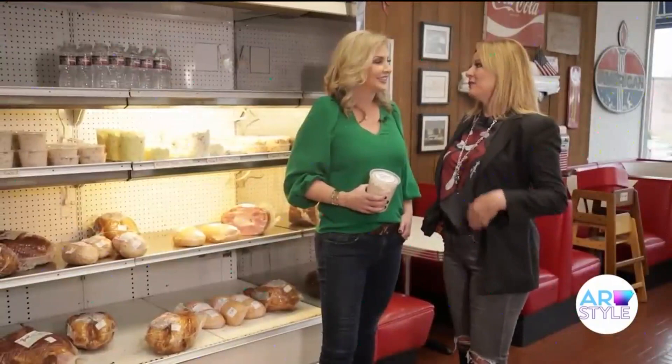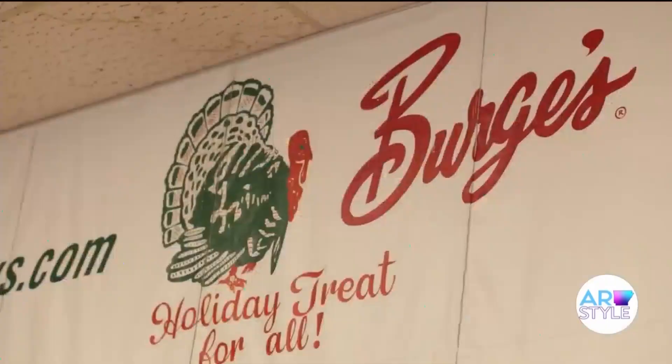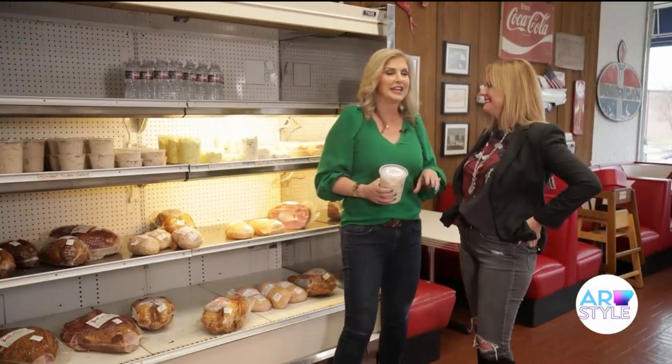Heather, if there was any indication of where we were at when I pulled up — I could smell the smoky flavors coming out of Burgess in the Heights. Tell me about this iconic place. I mean, this is a holiday treat for all. They say this has been here forever. You can get your turkeys for the holidays. Now they're getting ready to shut the deadline down — Saturday is your deadline.